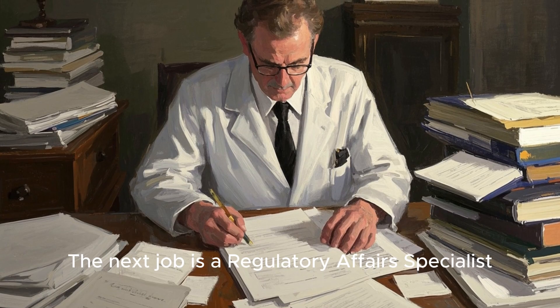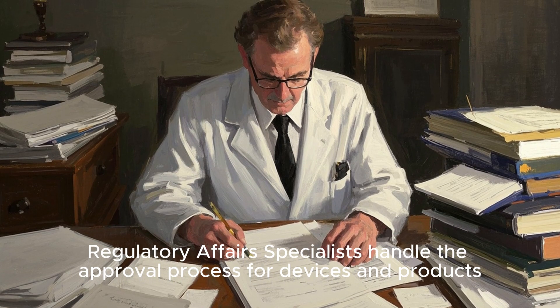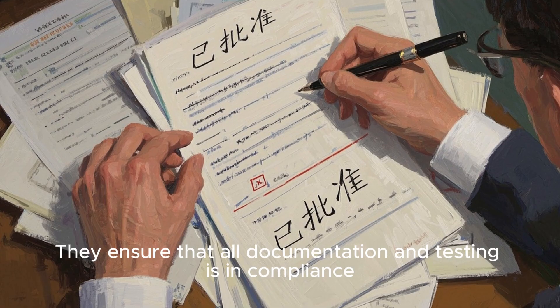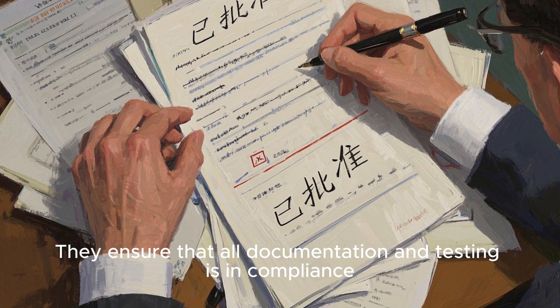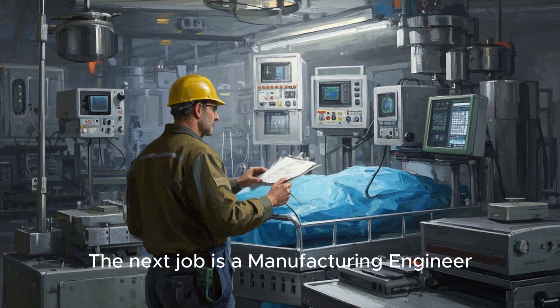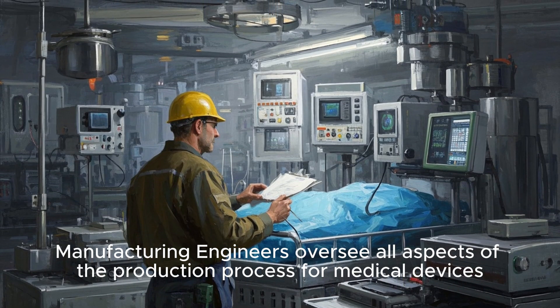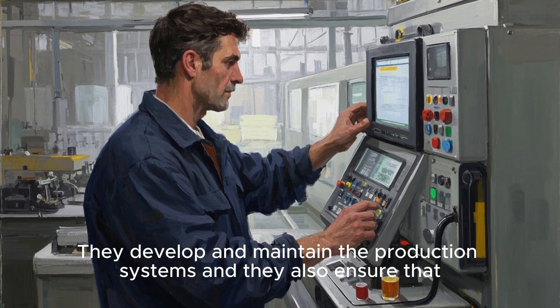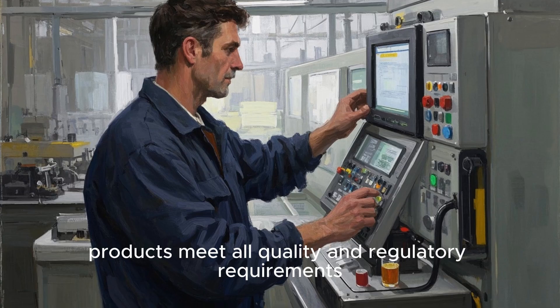The next job is a regulatory affairs specialist. Regulatory affairs specialists handle the approval process for devices and products with agencies such as the FDA and ISO. They ensure that all documentation and testing is in compliance. The next job is a manufacturing engineer. Manufacturing engineers oversee all aspects of the production process for medical devices, develop and maintain the production systems, and ensure that products meet all quality and regulatory requirements.